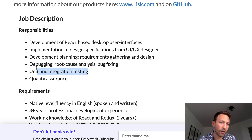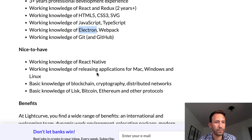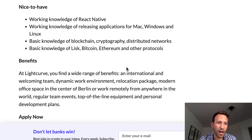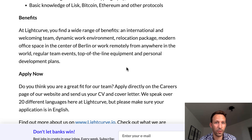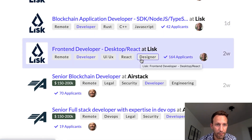They also require unit and integration testing. You'll probably need to know Electron since they're looking for someone to do desktop apps, plus React Native. Knowledge of Lisk and Bitcoin is listed as nice to have but not strictly necessary. Let's get back to the homepage of Crypto Job List and look at a few more job descriptions.